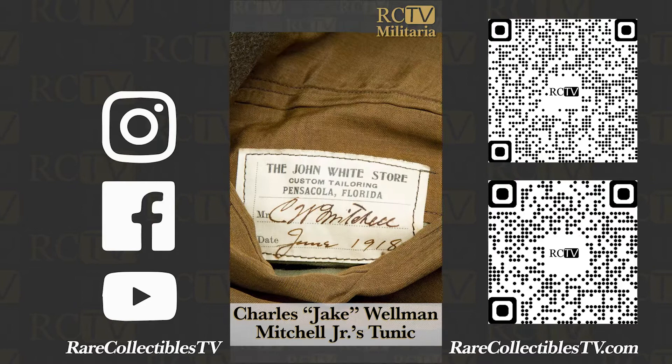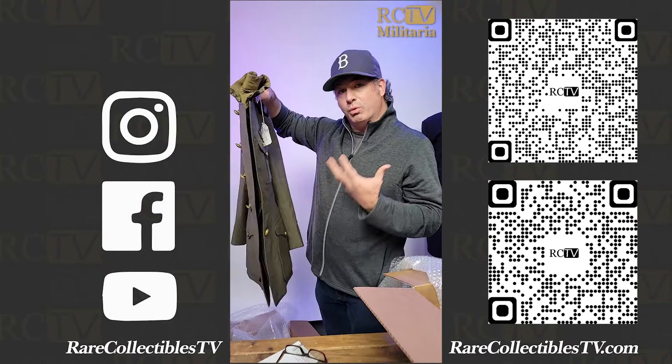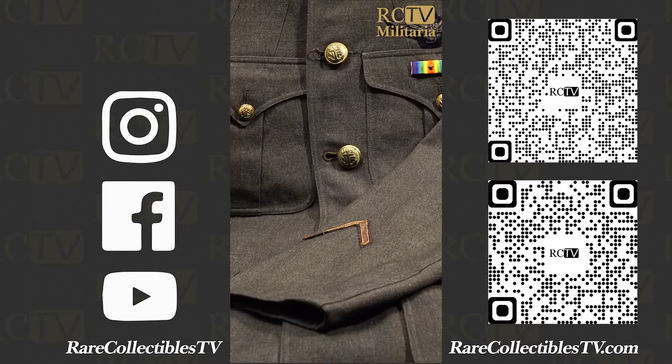Military antiques are so much more sought-after and valued when you actually have the pedigree — when you know whose it was, who wore it, who used it in service. Great piece.